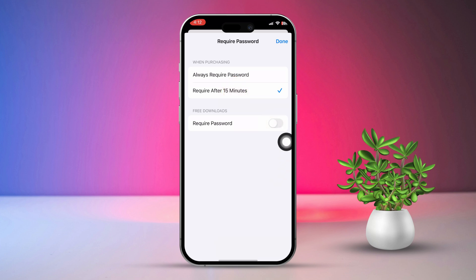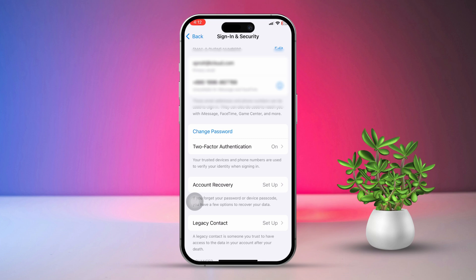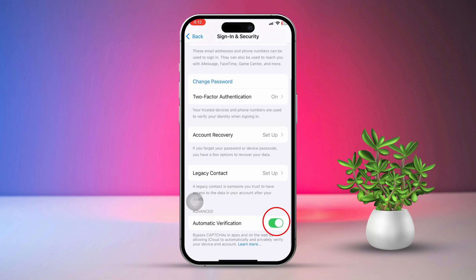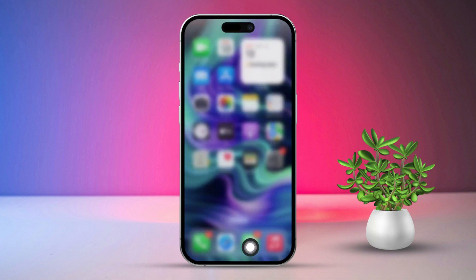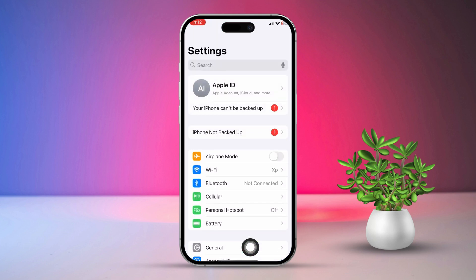Next, go back to the previous menu, tap on Sign In and Security, scroll down, and turn on Automatic Verification. Solution two: enable 'Don't Require Password.' Open the Settings app, then scroll down and tap on Screen Time.